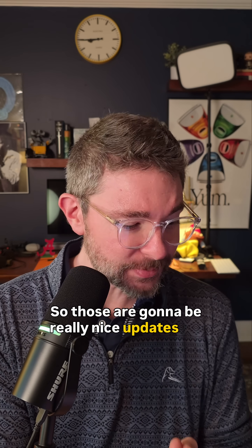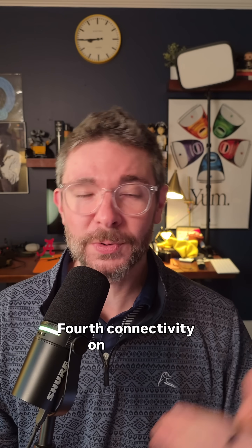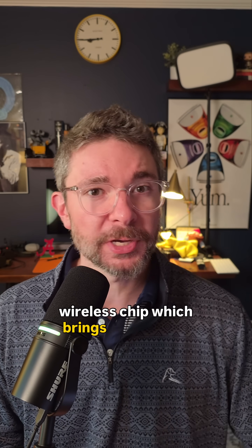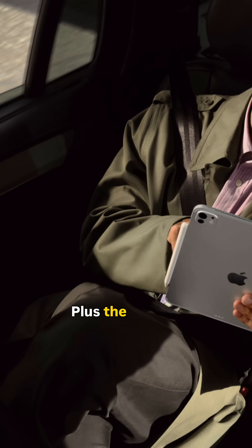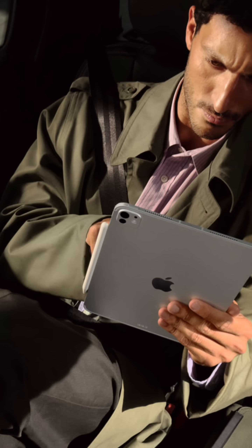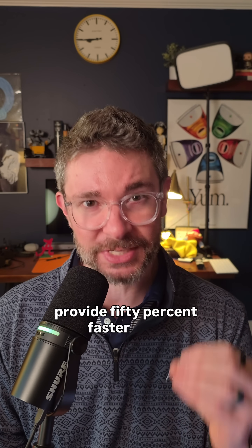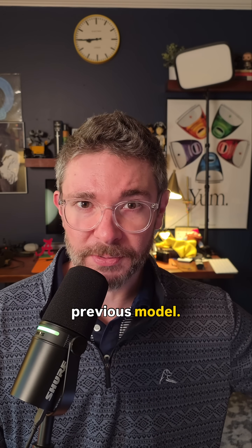Those are going to be really nice updates for gaming and professional application use on your iPad Pro. Fourth, connectivity on iPad Pro has also stepped up its game, thanks to the new N1 wireless chip, which brings Wi-Fi 7 and Bluetooth 6 along with Thread support. Plus, the cellular versions of the iPad Pro get the new C1X modem, which is Apple's in-house design modem. Apple says this chip will provide 50% faster data speeds on the cellular version while using 30% less power than the previous model.